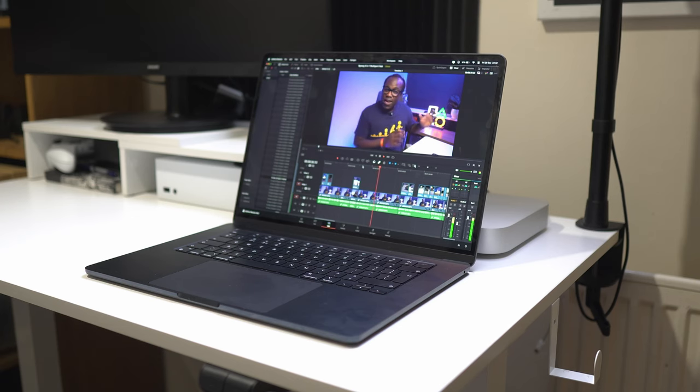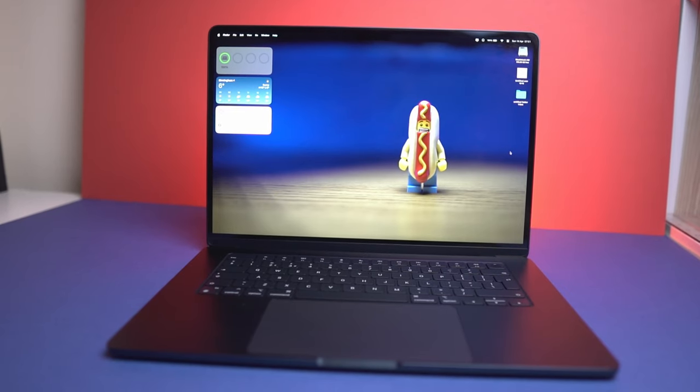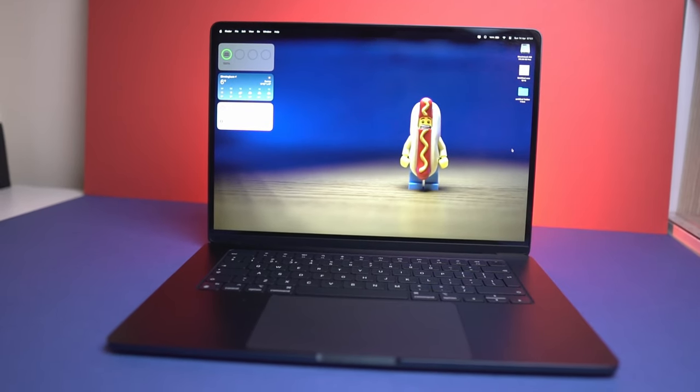And why aren't they upgrading? I do understand not everyone is a visual artist or video editor, and the majority of users would probably describe themselves as an average user. If you're not pushing your MacBook to the limit with heavy video editing or 3D modeling, the M2 might still be your sweet spot, especially with its new lower price. And if you want something more from your MacBook, then why not just look at a MacBook Pro?